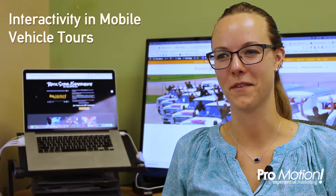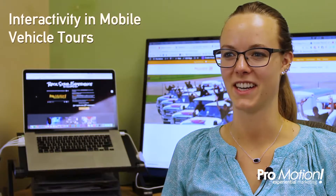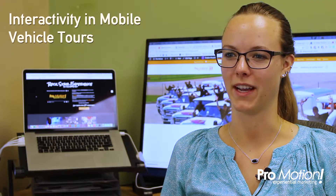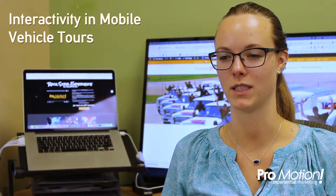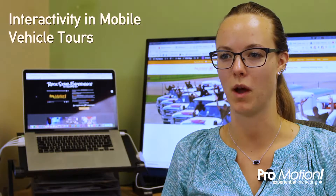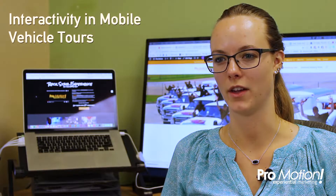There are so many different ways to make a mobile vehicle tour interactive. The first thing you should do is have a wow factor — you need to get people to stop what they're doing and come over. From there, you have to determine how to make an interactive experience while keeping your target market in mind. Some examples are sampling, games, giveaways, and so many others.